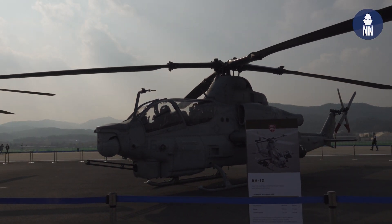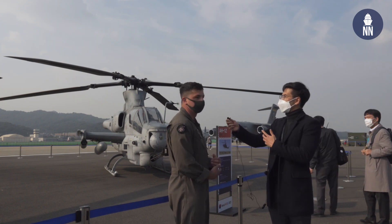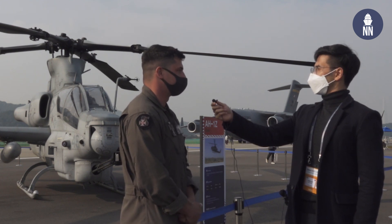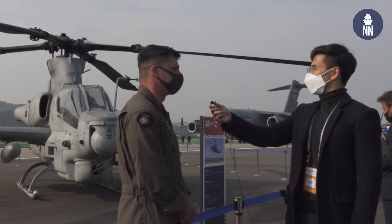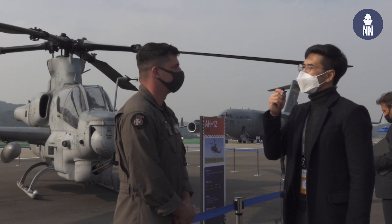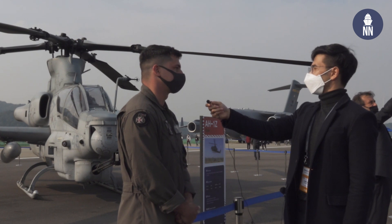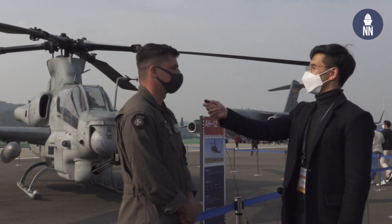We're joined by Captain Volta, who flies the AH-1Z Zulu Cobra attack helicopter. It carries rockets, guns, and missiles, and is the premier platform for close air support, deep air support, and any sort of offensive air support. A general mission loadout includes a 20mm gun on the nose, rockets, and Hellfire missiles, though the loadout varies based on the mission set.